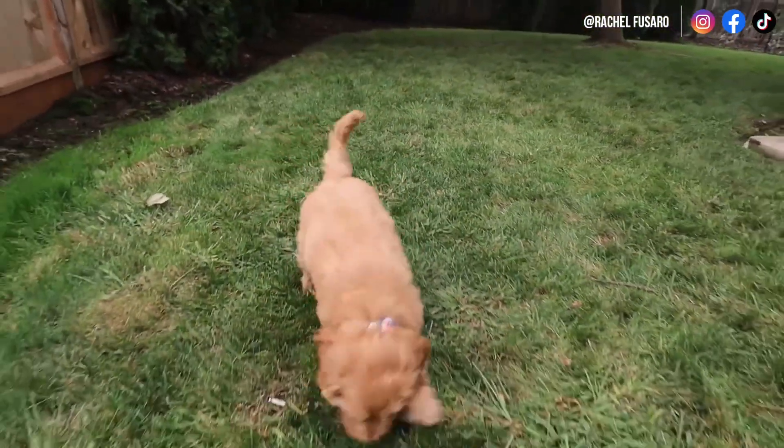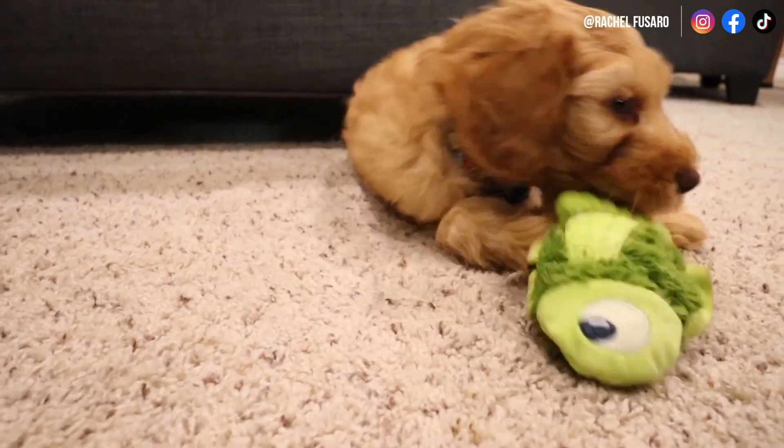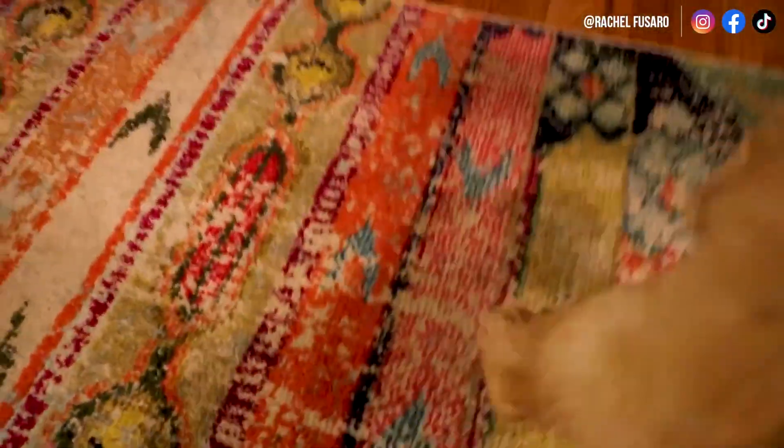How this works is your puppy starts to associate: every time I need to go potty, my feet are already on the grass — this must be where I go potty because mom or dad rewards me. This is how we reinforce that behavior. If you stay consistent, your puppy is going to start automatically making their way to the back door or wherever you take them to go potty.